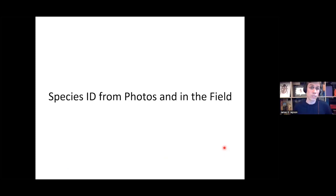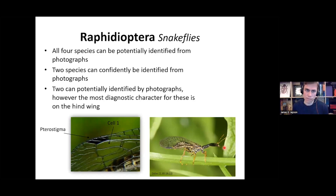Now we'll look at how to identify some species from photographs or in the field. Starting with the snake flies, the Raphidioptera: all four species can potentially be identified from photographs, and two species definitely can be identified from photographs quite easily. Two others are potentially identifiable, but the most diagnostic character for these is on the hindwing, which from photographs is usually not very visible since it's covered by the forewing. When identifying snake flies from the British Isles, one really important character is the position of the pterostigma — the dark area — with respect to cell one underneath.